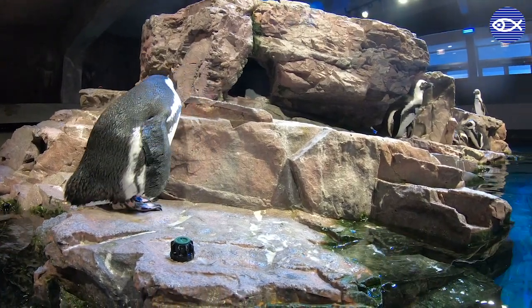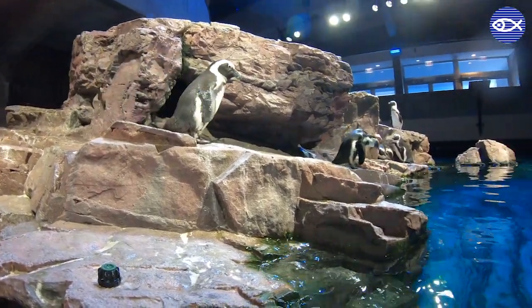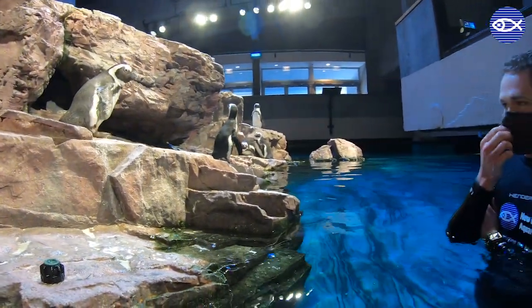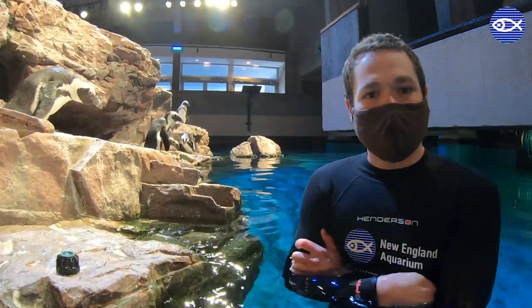What we've done is we've given him a larger bracelet so that we can still identify who he is, but so that he can grow into his bracelet size, since he'll be almost doubling in weight and size in order to go through this molting period.